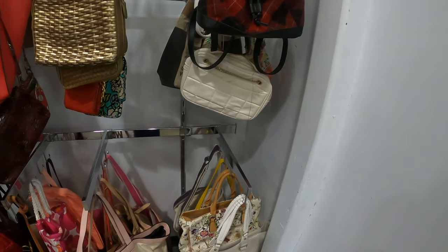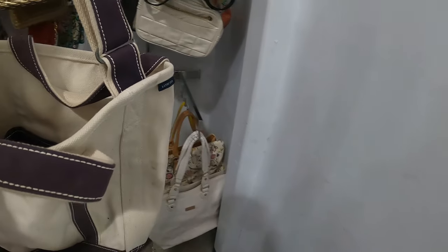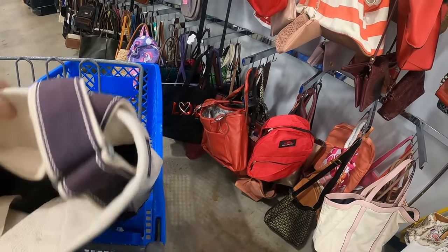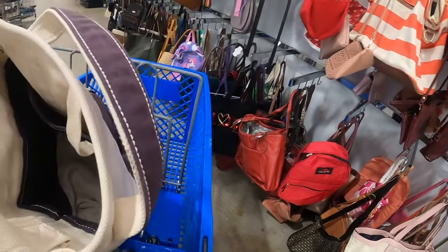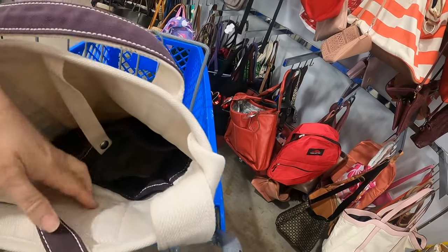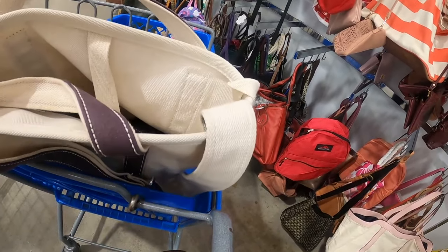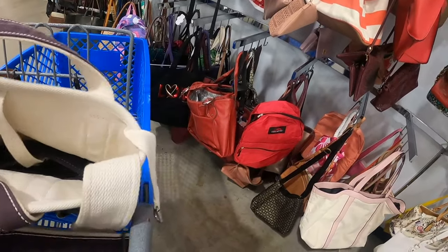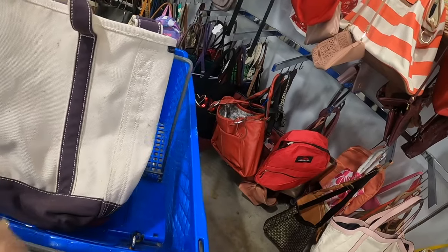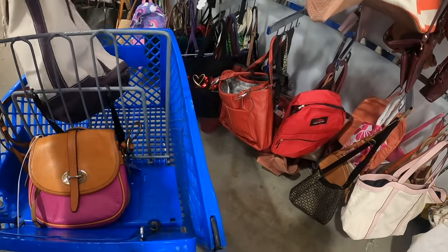Good morning everyone, we are off and running. I'm looking at what might be a Land's End tote, and if it is I will take it because these totes generally do pretty well. I'm looking for a tag because usually the Land's End ones have tags. Yes, it is — and it'll clean up real easily, it's a little dusty like it was sitting somewhere. I will take this Land's End tote.